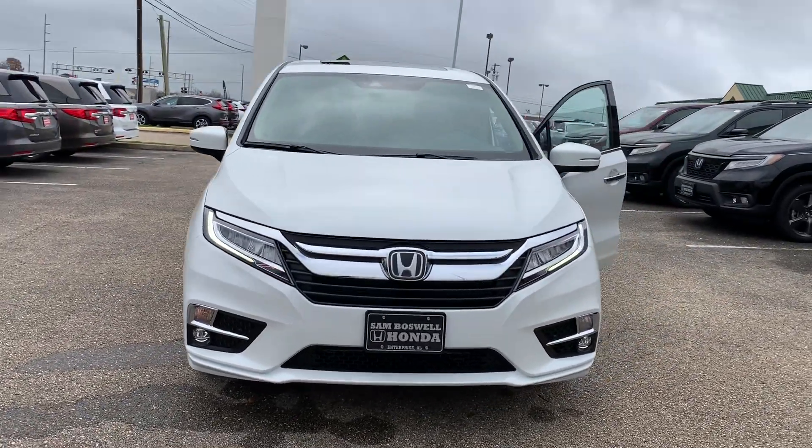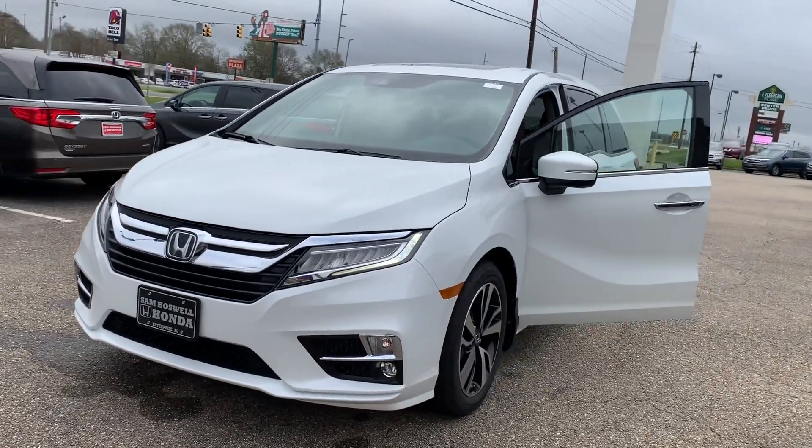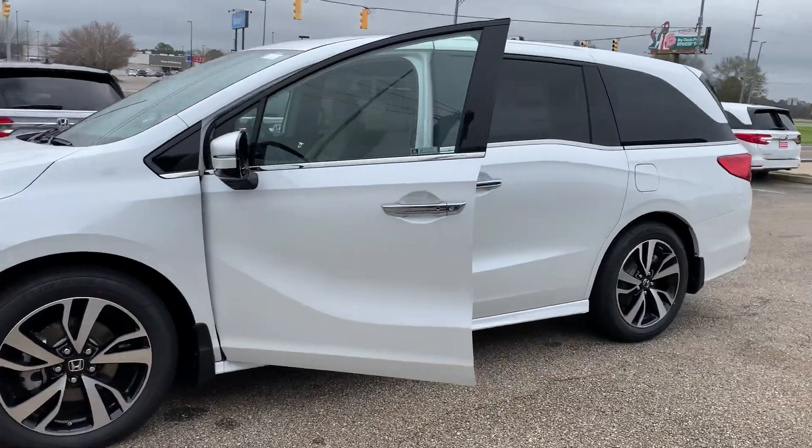This vehicle does come with full LED headlights, daytime running lights, and fog lights. You'll have keyless entry as well as remote start and walkaway auto lock.